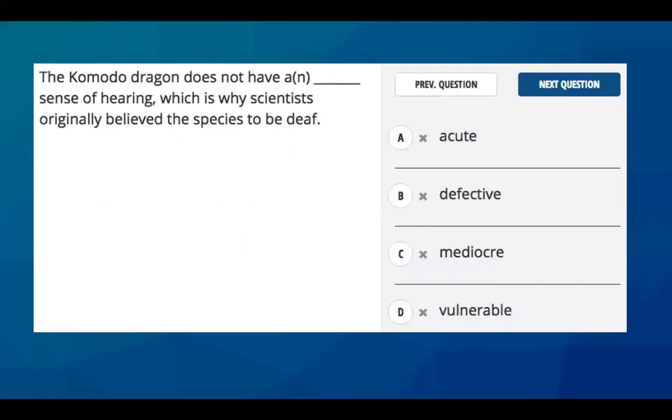Let's take a look at that example. It says: 'The Komodo dragon does not have a blank sense of hearing, which is why scientists originally believed the species to be deaf.' If you come up with your own word for that blank, you might say it doesn't have a 'good' sense of hearing — because that is why you might have thought it was deaf. The clues are 'does not,' 'sense of hearing,' and the keyword that they might be deaf. Then you look at the answer choices and answer A is closest to your answer.